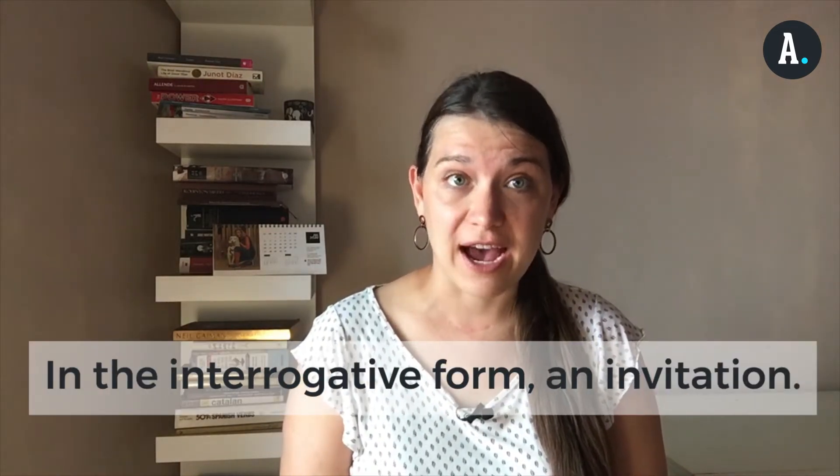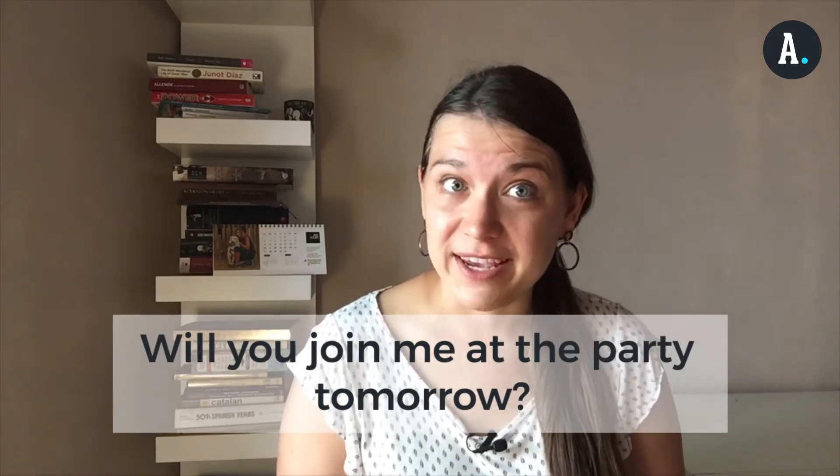And finally, we use will in the interrogative as an invitation. For example, will you join me at the party tomorrow?